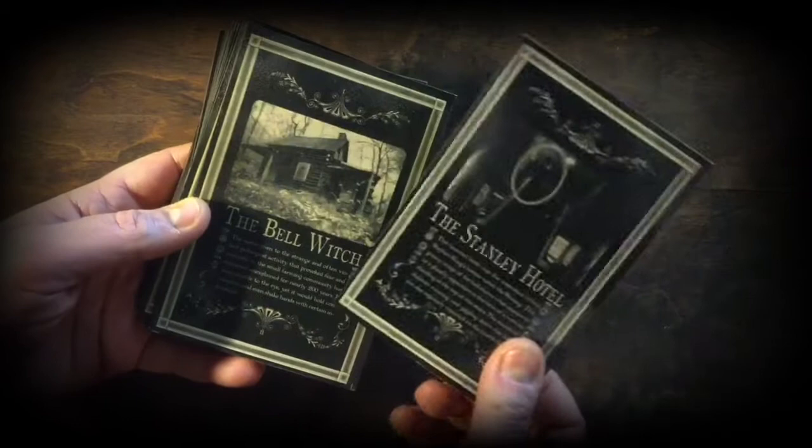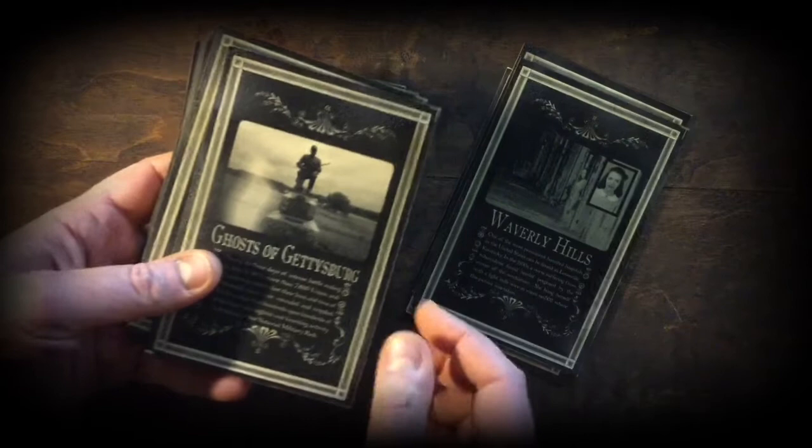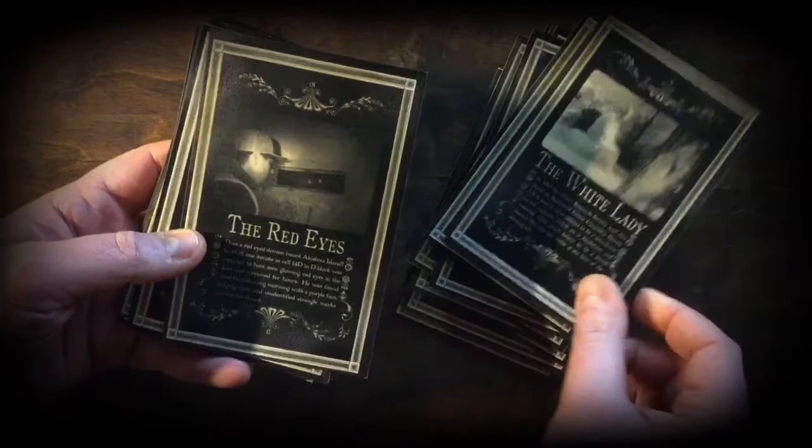We'll go through the actual ghosts supplied with Ghosts of America. So we have the Stanley Hotel, The Bell Witch, Waverly Hills — no bizarre routine would be complete without a Waverly Hills reference — Ghosts of Gettysburg, The Lemp Mansion, Tony Jo Henry, Mary Laveau, Lizzie Borden House, Triangle Fire, Dudley Town, and The House of Death.